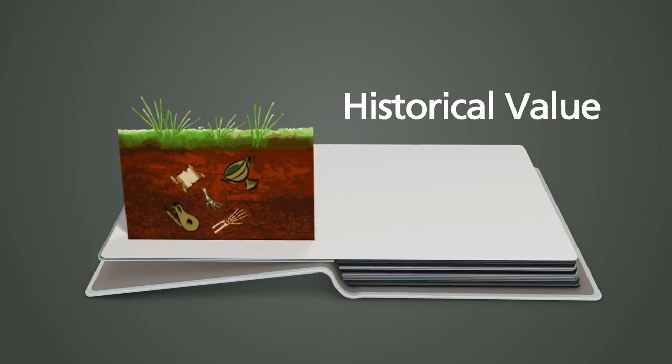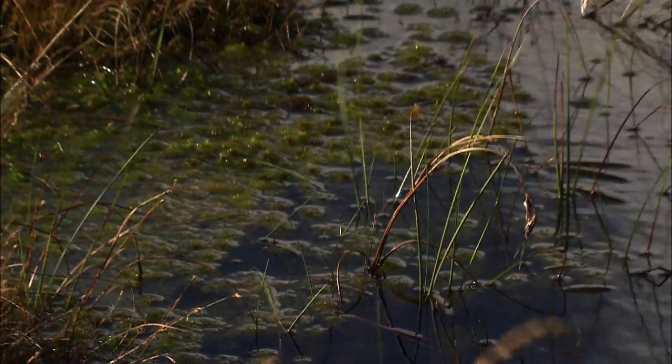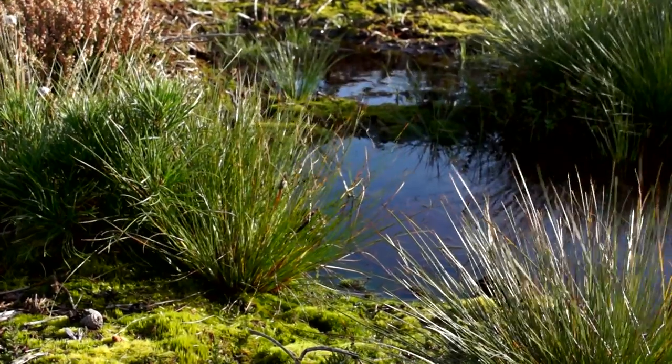Historical value: Bogs are really valuable for historians to help them learn about the past. A bog is high in acidity and can preserve items for thousands of years. Many items have been found in bogs still intact, such as manuscripts and even bodies.